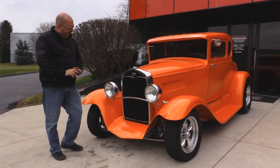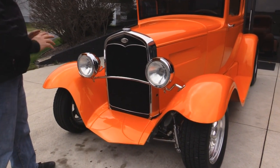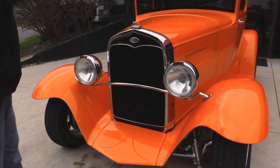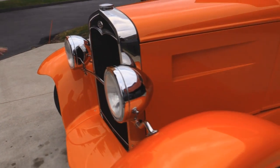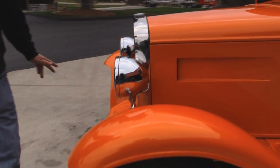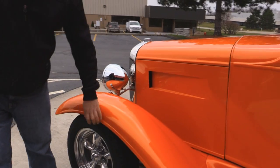Check this beauty out. Everything's been restored. Everything's new. It's absolutely gorgeous. Super professional paint job on this baby. Straight as an arrow. All the body work looks great. All the paint work looks great. The chrome's brand new. And like I said, she's all steel.